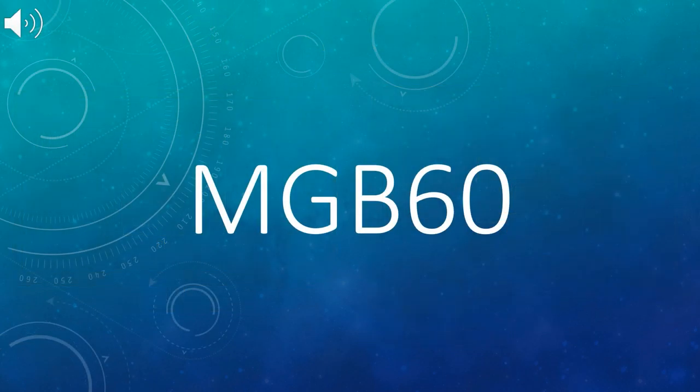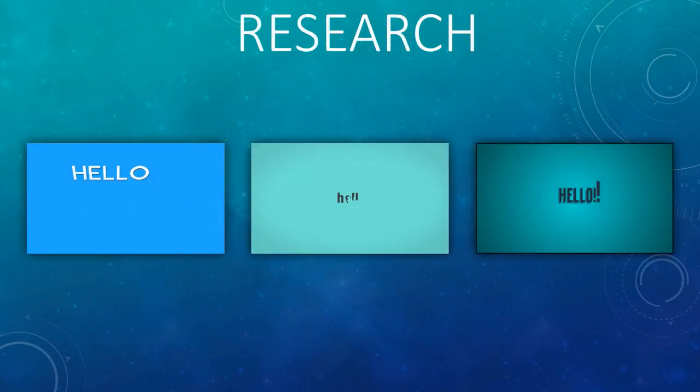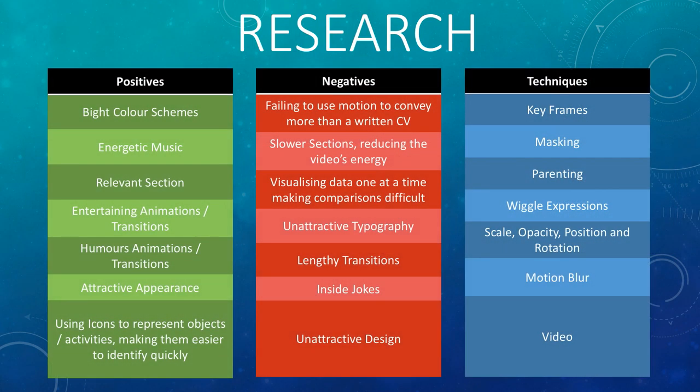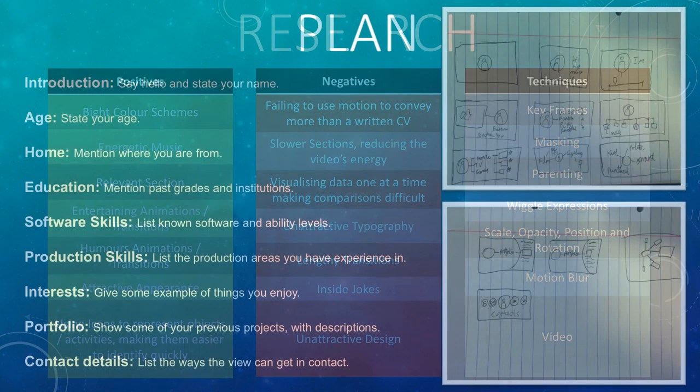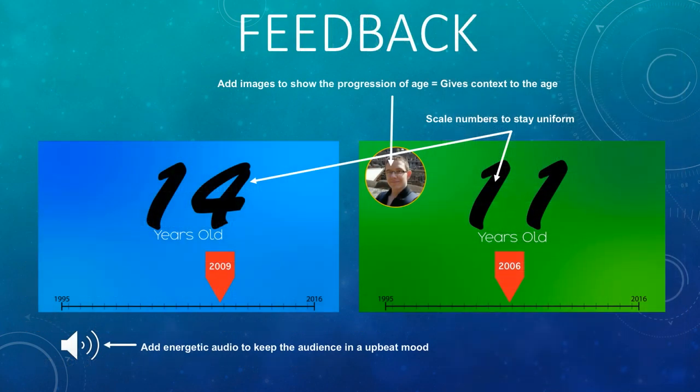My Chosen MGB60 is a 2 minute and 30 second motion graphics CV based on myself. I began the process by researching existing examples of motion graphics CVs. Based on this research, I was able to identify common positive and negative conventions, as well as prominent motion graphics techniques. From this research, I planned the motion graphics CV structure and created a prototype, which I demonstrated and received feedback on.